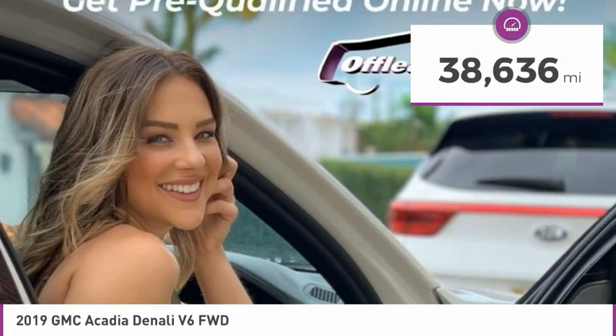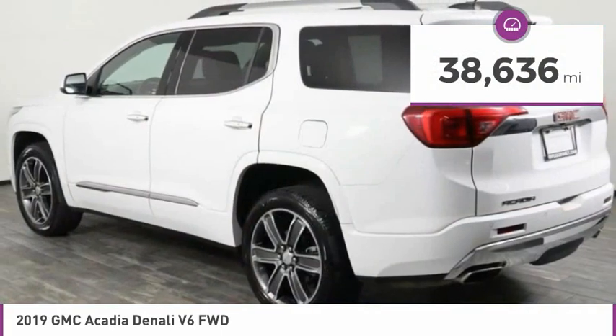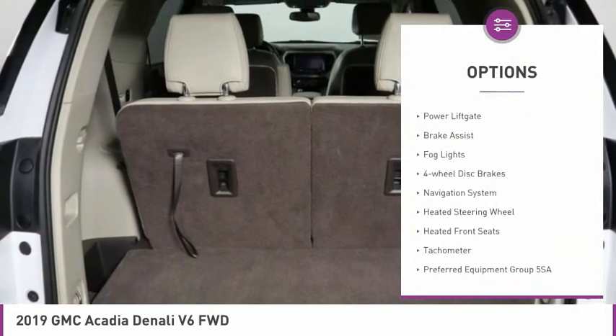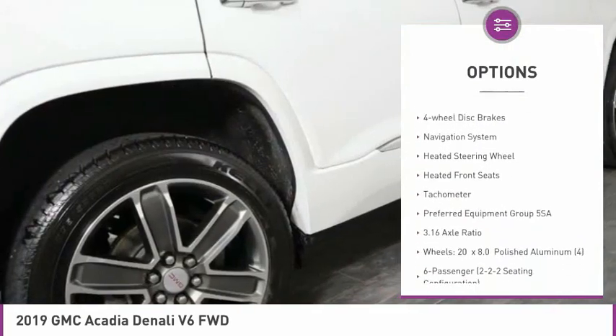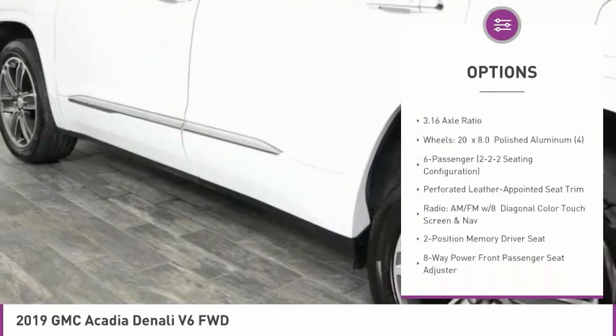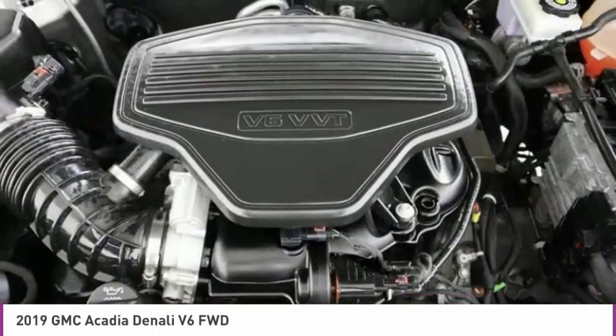This vehicle has less than 40,000 miles. Here are some of this vehicle's great options: electronic stability control, alloy wheels, power liftgate, brake assist, fog lights, four-wheel disc brakes, navigation system, heated steering wheel, heated front seats, and tachometer.